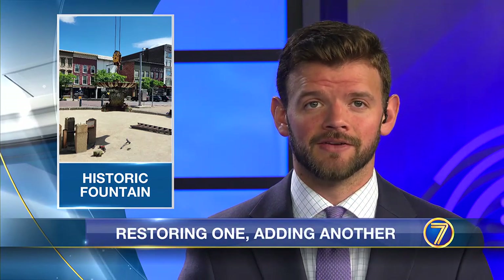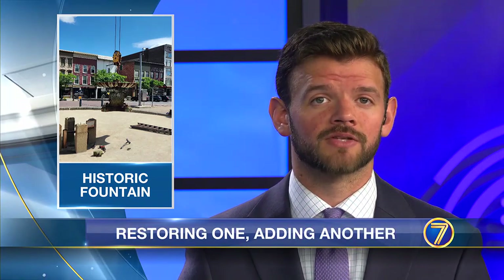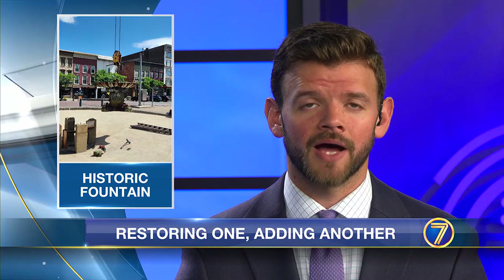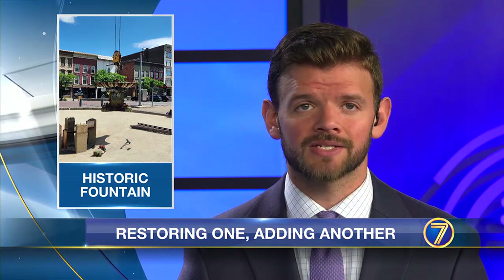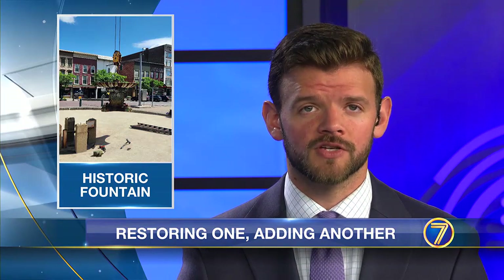Something is missing in downtown Watertown. The historic fountain on Public Square was removed by crane this morning. 7 News reporter Sandy Torres tells us about a restoration project and plans to add another water feature downtown.